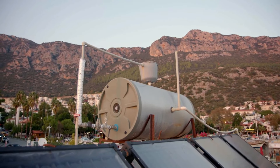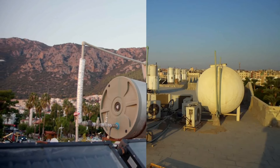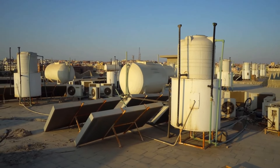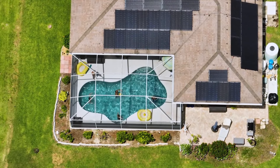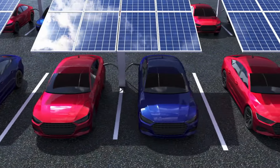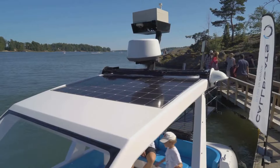Two: Solar water heating. Solar energy can be utilized to heat water for domestic and industrial purposes. Solar water heaters absorb sunlight and convert it into heat, providing an eco-friendly alternative to conventional water heating systems. This technology is widely employed in homes, swimming pools, and even in some industrial processes.